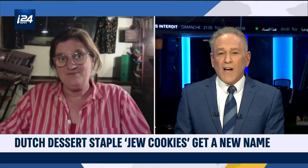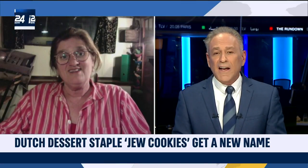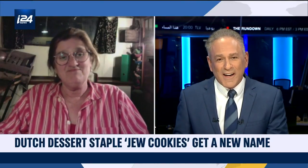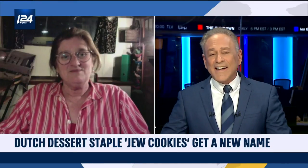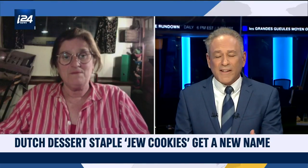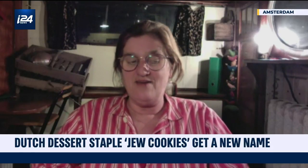Let me ask you — until now, has the jodekoek had some kind of negative connotation? I know there are other nicknames used in Dutch culture, for example regarding the Ajax football club, where there are some negative connotations. Has the jodekoek been seen somewhat negatively? Well, I never heard of it, but I must say there was someone in 1970 — so that's 50 years ago — who also tried to change the name. But that was the last I'd heard about it.